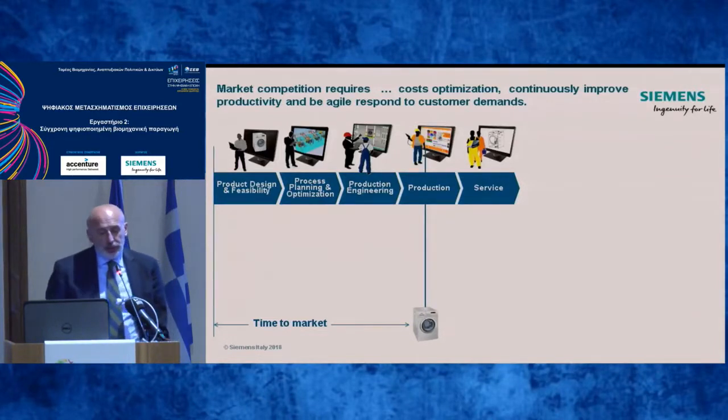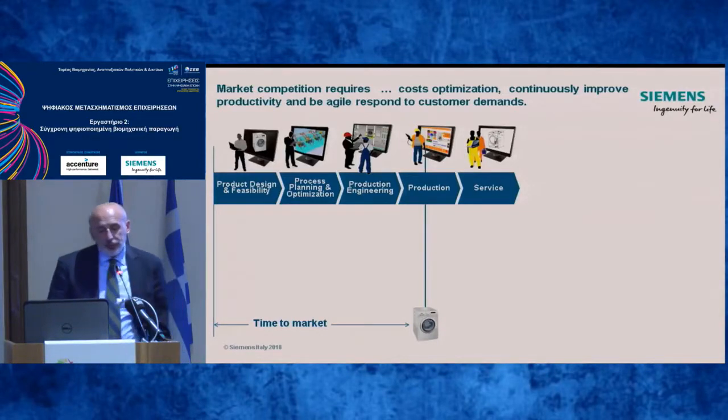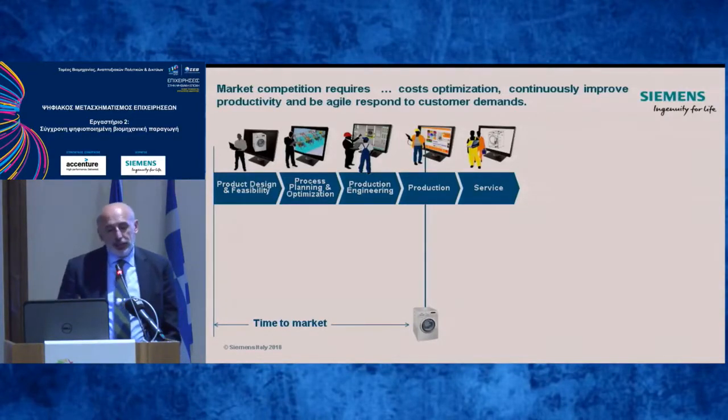What you see on the screen is a general process: you start from the product definition, then you have process planning, technology definition, production engineering, and then production — the start of production. This applies to a washing machine, but any kind, even automotive, works in this way, and then the service.